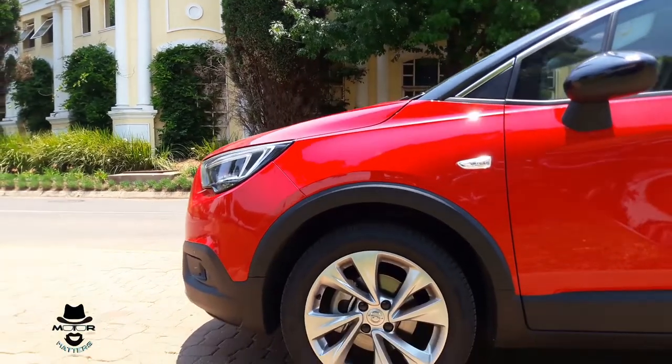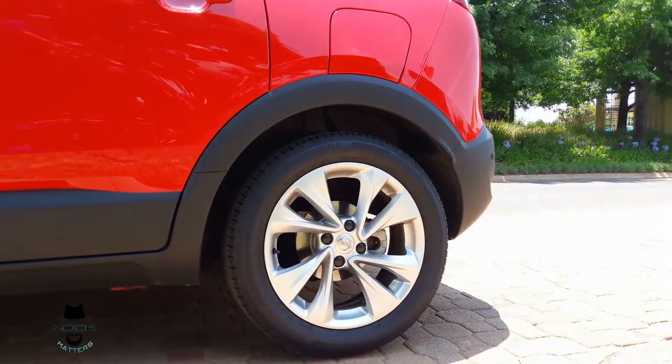Recently released in South Africa, this is the Opel Crossland X, top-spec Cosmo model that we have on test. You can see the lines — it's a crossover SUV and fits into a very crowded category of cars. There are lots of competitors, but being an Opel, there are lots of loyal fans in the country. You've got very nice looking mag wheels on the car as standard.